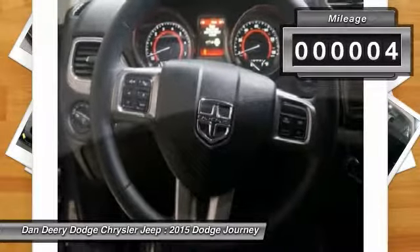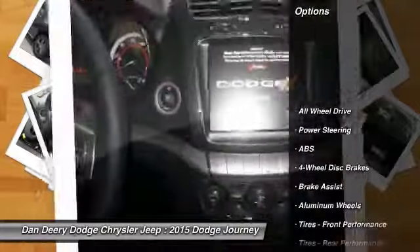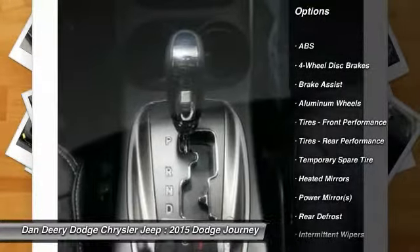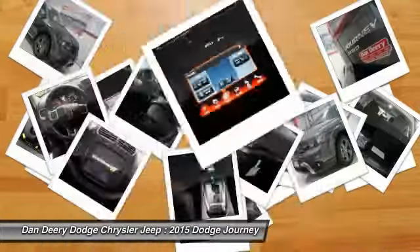This vehicle has less than 100 miles. Here are some of this vehicle's great options: all-wheel drive, traction control, steering wheel audio controls, anti-lock braking system, stability control.